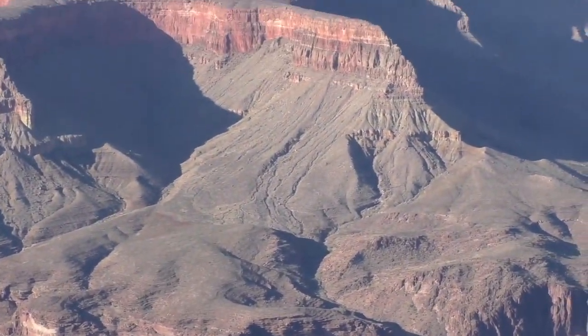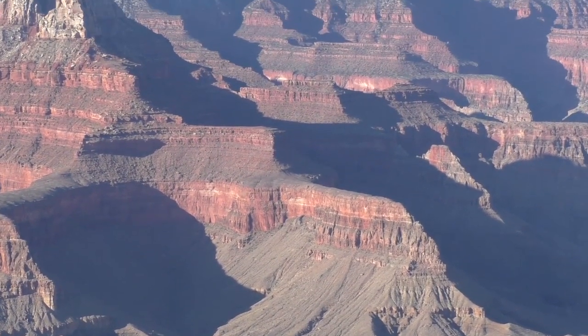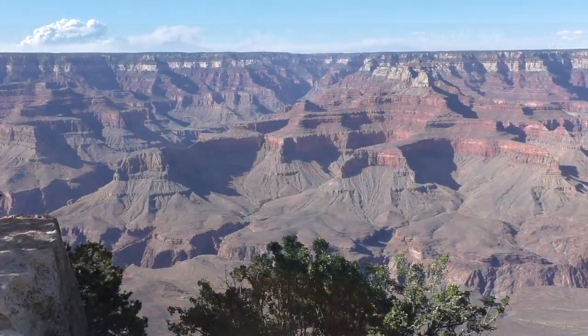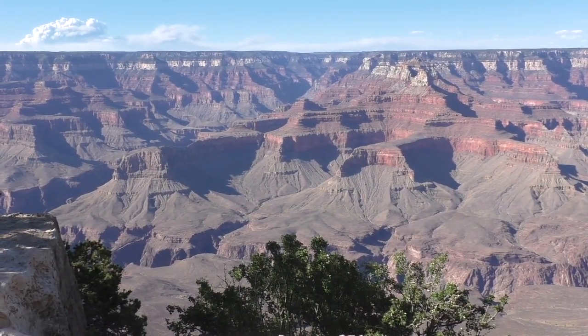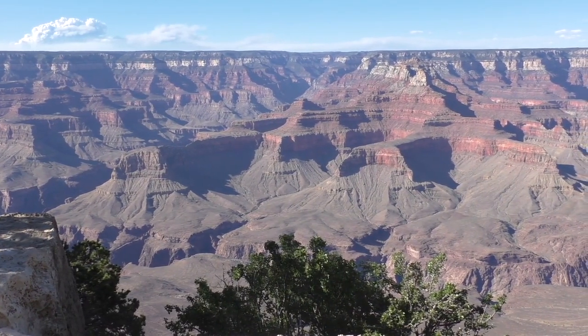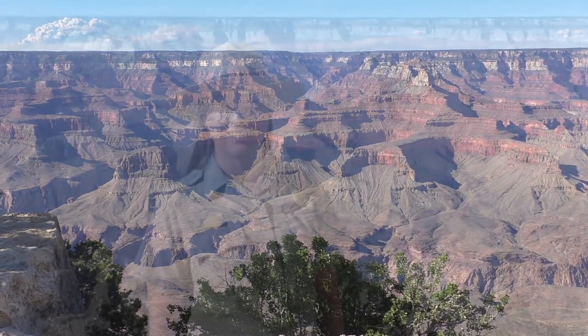The Grand Canyon we see today took millions of years to be created. Take a look at the canyon with the different layers of rocks. You can tell the layers apart by their different colors of tan, red, green, black, pink, and so on.